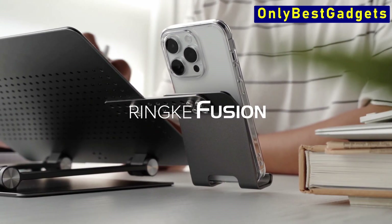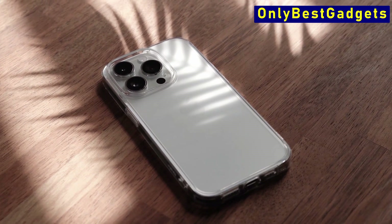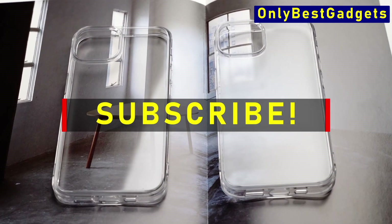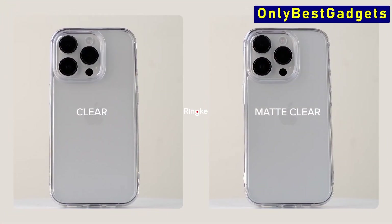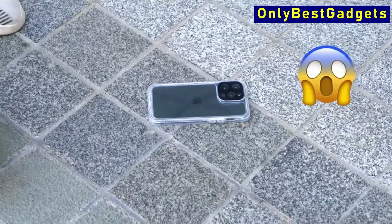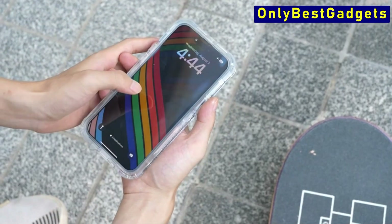Hello and welcome back guys to another exciting video about the best iPhone 15 Pro Max clear cases that you can buy on Amazon. If you want more interesting videos, do subscribe to our channel and press the bell icon. This list is based on my personal opinion and research and lists them based on quality, features, and pricing. For more information, check the links in the description below.